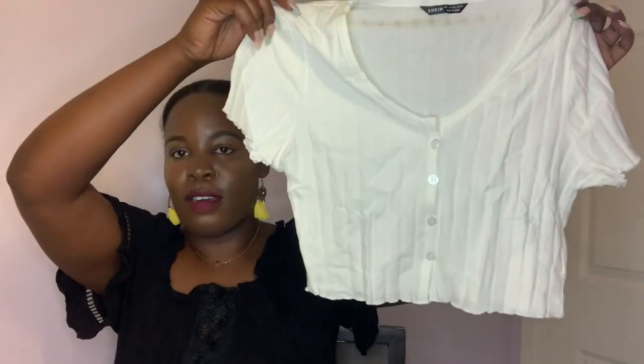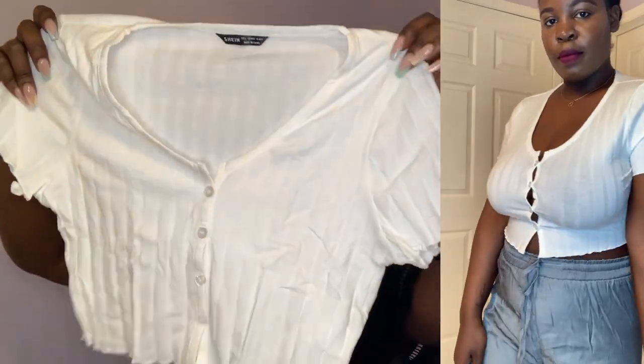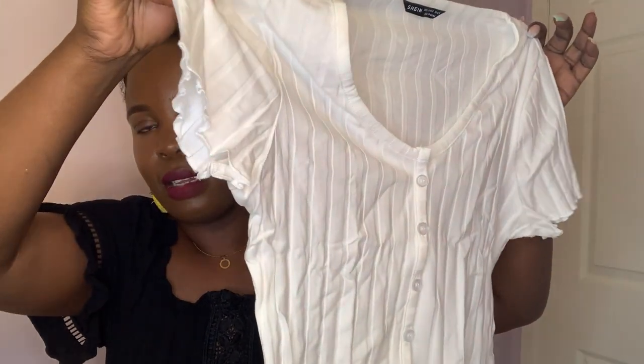Oh yes, I also got this cropped top — I love it, it's so cute. It's cropped but not super cropped to where your boobs are out. It has these little buttons, it's sort of striped, and it has a little ruffle on the sleeve. Really cute, really girly, and just another nice top for the summer.